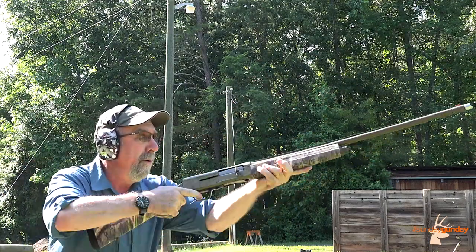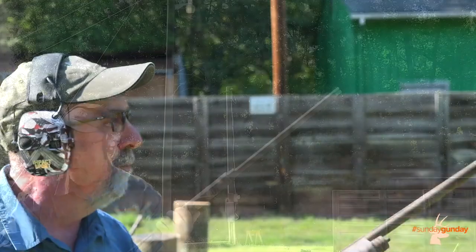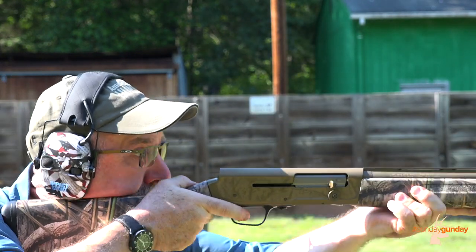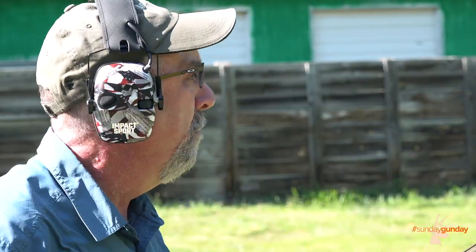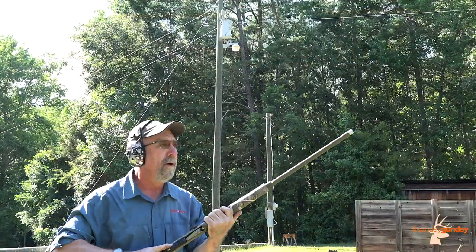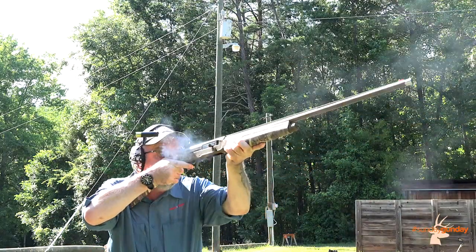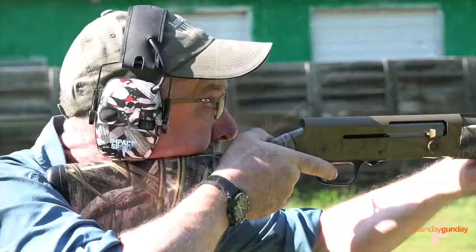When Browning launched the new A5 semi-automatic shotgun in 2012, folks were instantly drawn by its name and physical resemblance to an old favorite, the Browning Auto-5. The signature humpback autoloader had indeed returned, albeit with modern styling and new inertia-actuated guts. And while the new A5 is similar to the old Auto-5 in name and looks alone, ever since that initial launch, Browning fans have been clamoring for the release of another modern adaptation of a famed Auto-5 — the Sweet 16 — and Browning has come through.